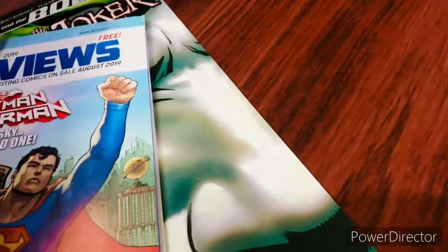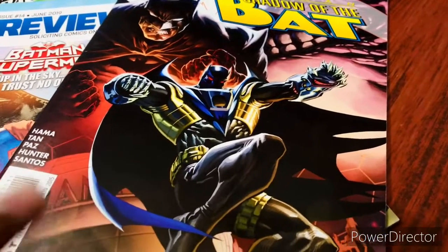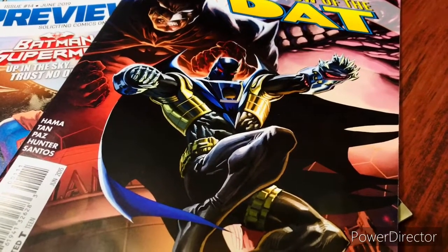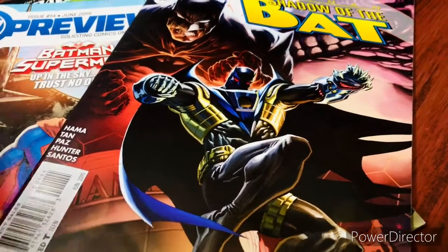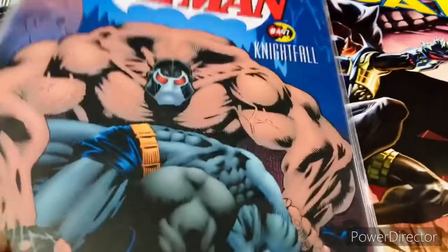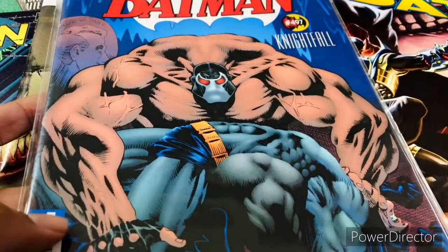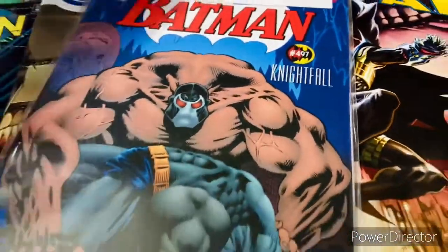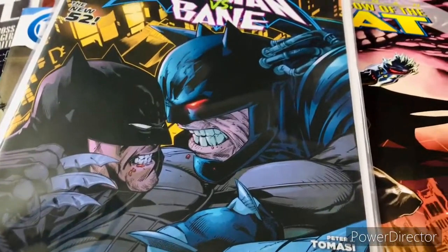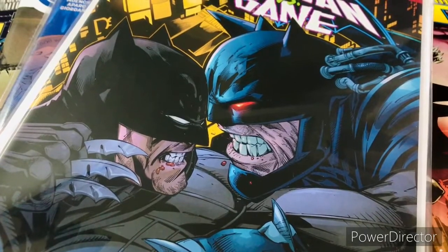Let's pull out Shadow of the Bat: Convergence. This is when Batman and Azrael partner together for something. We also have a dollar comic of Batman number 497 — which is Breaking of the Bat, the legendary story from Knightfall. And another awesome cover — Batman versus Bane, though Bane looks a lot different in this one.